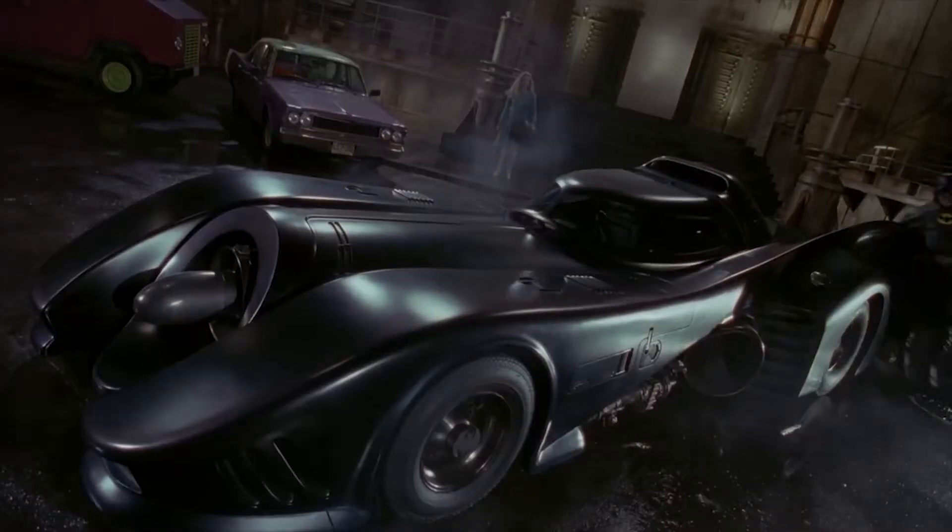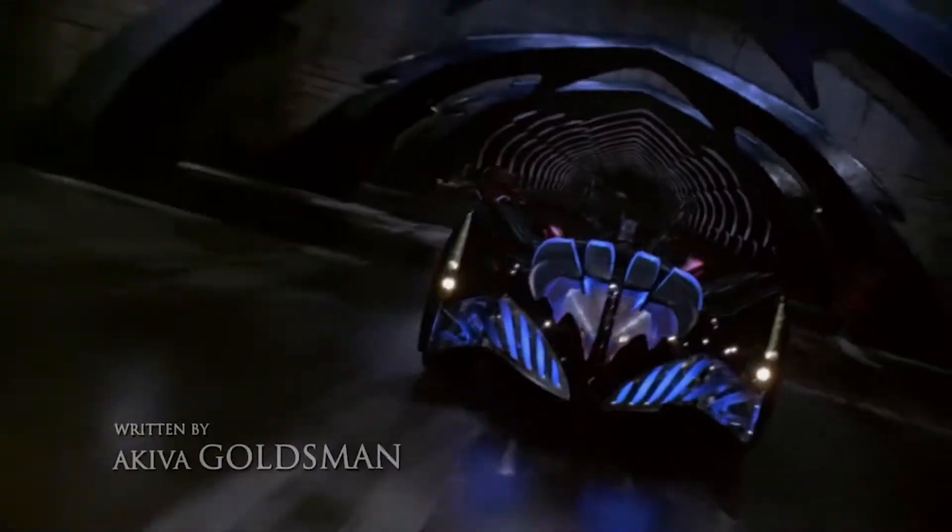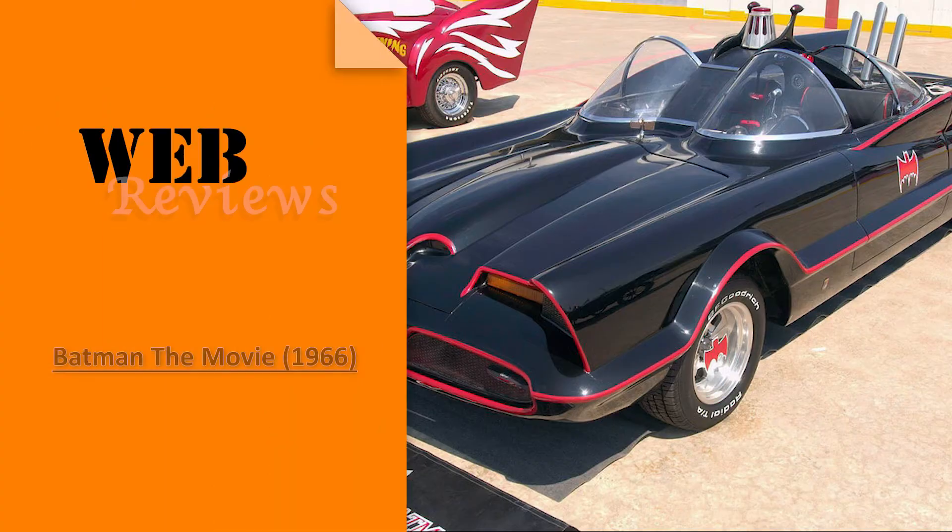In this video we're going to take a look at all the Batmobiles in all Batman movies and see their features, abilities, changes and differences. Let's get right to the point and start with the first Batmobile that appeared on screen.